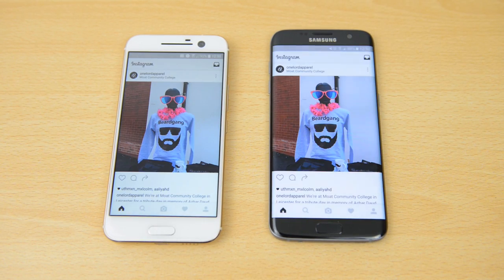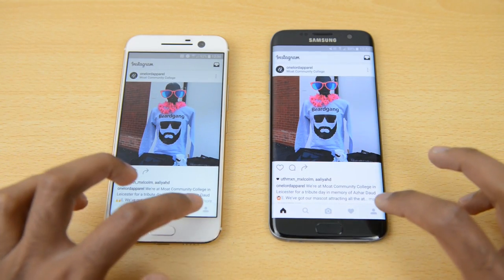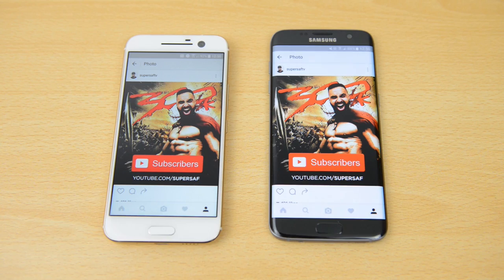Moving on to Instagram — very close here, but ever so slightly quicker on the S7 Edge. Moving on to my profile, the HTC 10 was quicker there. Opening an image, that was pretty much neck and neck.